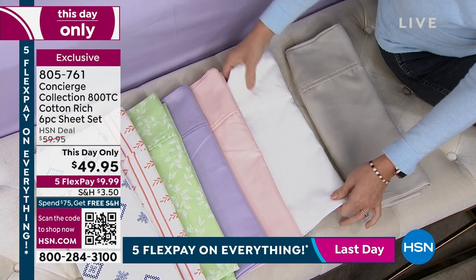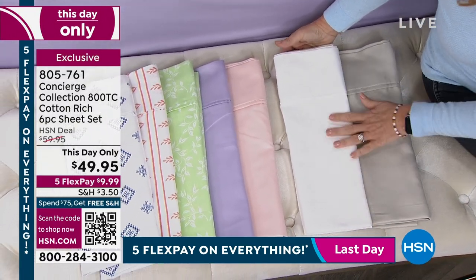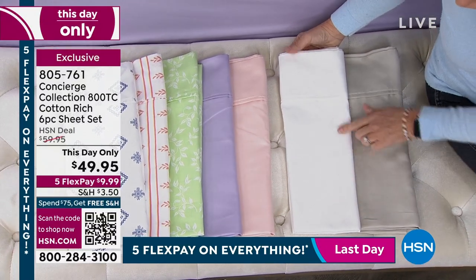The white was actually one of the first colors that sold out in our Today's Special. So if you're a fan of white sheets and you're restocking that linen closet, this is perfect.